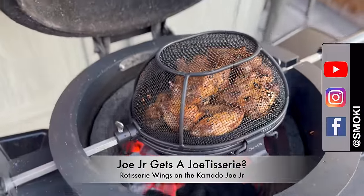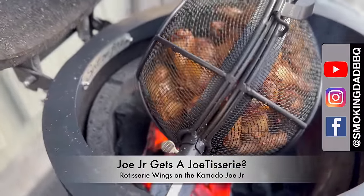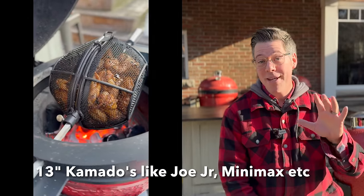Hey, I'm James from Smokinghead BBQ, and Kamado Joe has finally come out with my favorite accessory, the Jotisserie, for one of my favorite grills, the Kamado Joe Jr. Except they didn't — that is not a Jotisserie, but it is a rotisserie unit specifically designed for the Kamado Joe Jr.